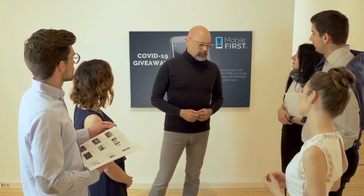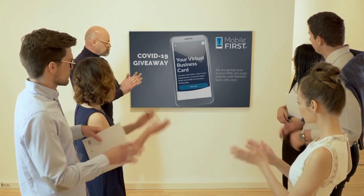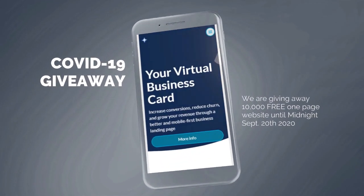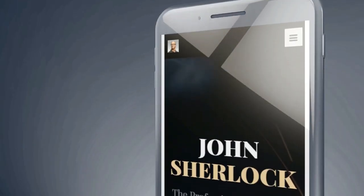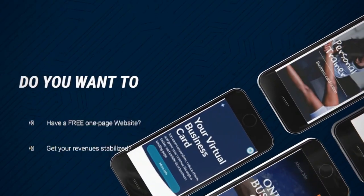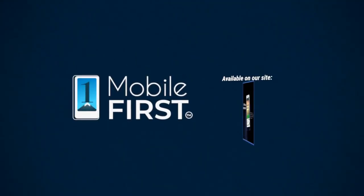Mobile First Canada is all about helping create a one-page website for free, so anyone can easily build their own one-page website without spending a penny and avoid financial loss in difficult times. Our COVID-19 giveaway is available until midnight September 20th, 2020. Want a free one-page website to get your revenues stabilized and convert threats into opportunities? Visit mobilefirst.ca.